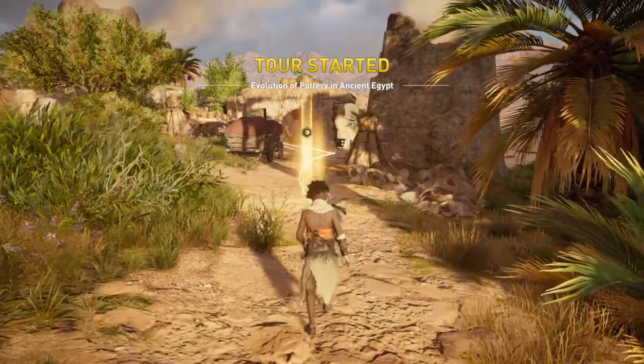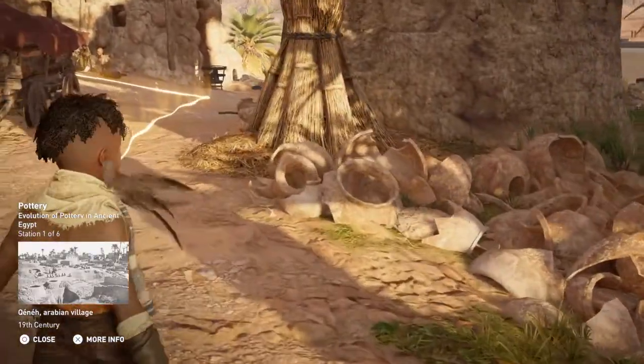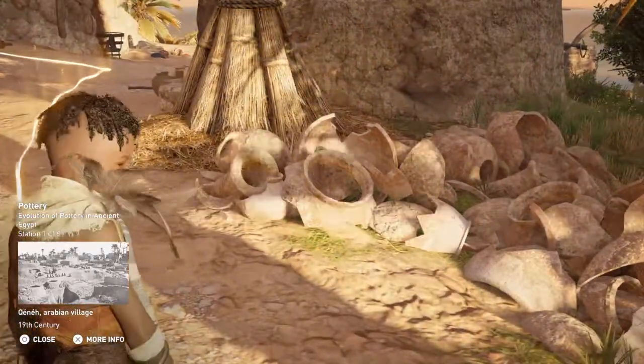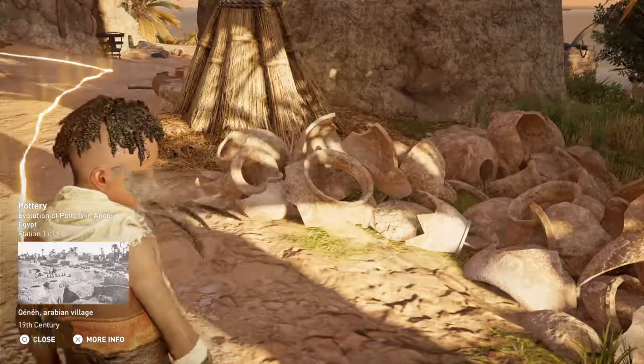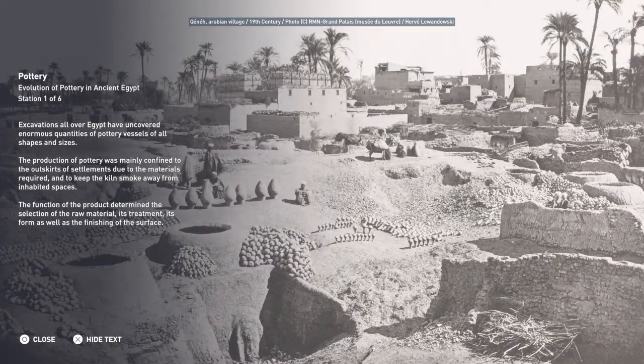Welcome to Evolution of Pottery in Ancient Egypt. Excavations all over Egypt have uncovered enormous quantities of pottery vessels of all shapes and sizes. The production of pottery was mainly confined to the outskirts of settlements due to the materials required and to keep the kiln smoke away from inhabited spaces.